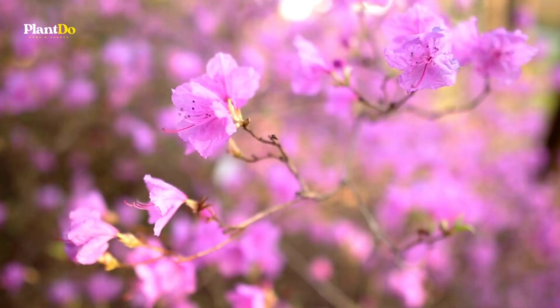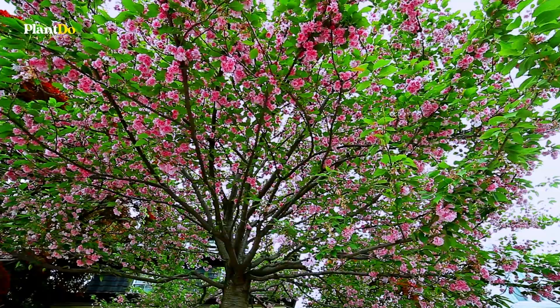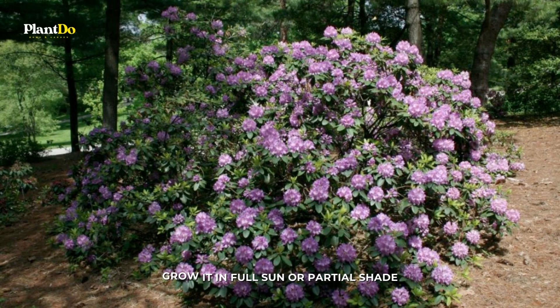Number 9: Rhododendron. Rhododendron flowers come in many colors, like lavender, white, pink, and a reddish hue. Their evergreen leaves are almost as valuable as the flowers and can be quite big. The ones on 'Cynthia,' a cultivar of the Catawba rhododendron shrub, are 6 inches long. 'Cynthia' grows in zones 5 to 8 and can be 8 to 15 feet tall and wide. It has rose-colored flowers. Grow it in full sun or partial shade.